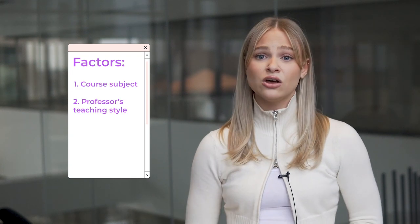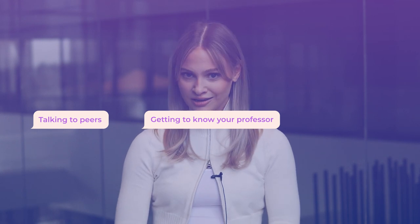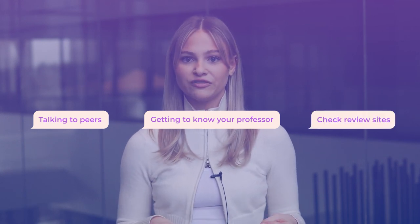Five, do your own research. Sometimes course descriptions aren't enough to tell you what to expect in a course. Some of these factors include the course subject, the professor's teaching style, or how the class is structured. While you may not be able to control all factors, it's best to do your own research beforehand to ensure you're choosing a course that's the best fit for you. Some ways to research your courses beforehand include talking to peers who have already taken the course, getting to know your professor beforehand, and checking student-run professor review websites.